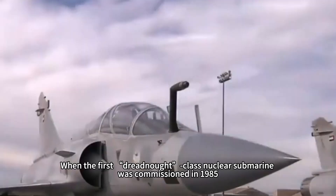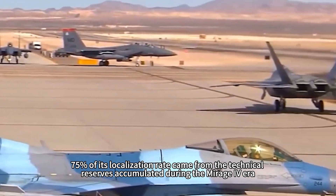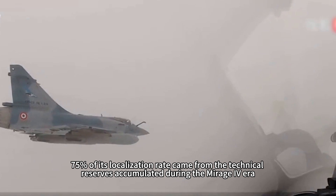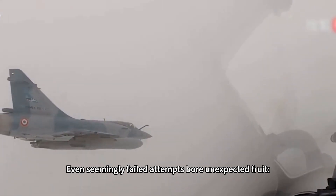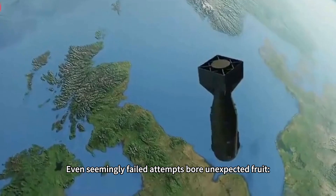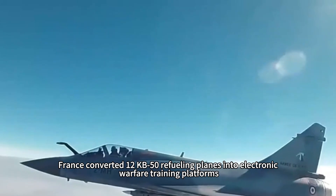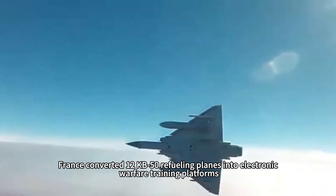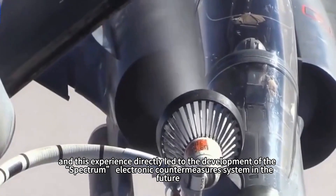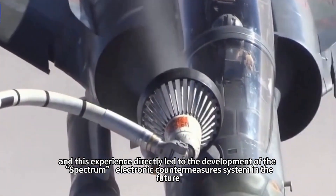When the first Le Redoutable-class nuclear submarine was commissioned in 1985, 75% of its localization rate came from technical reserves accumulated during the Mirage IV era. Even seemingly failed attempts bore unexpected fruit: to compensate for the lack of aerial refueling capabilities, France converted 12 C-135F refueling planes into electronic warfare training platforms, and this experience directly led to the development of the Spectra electronic countermeasure system.